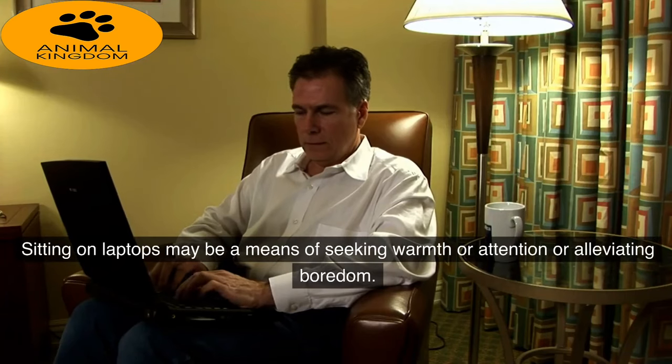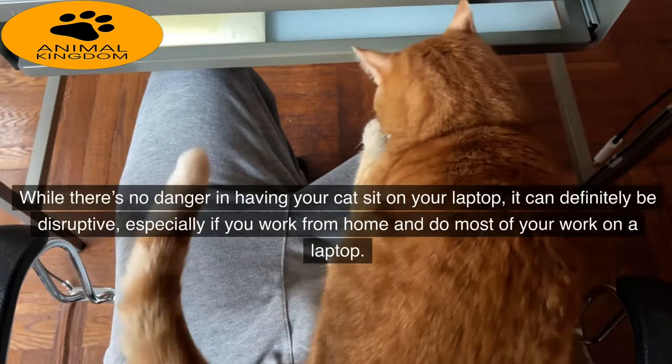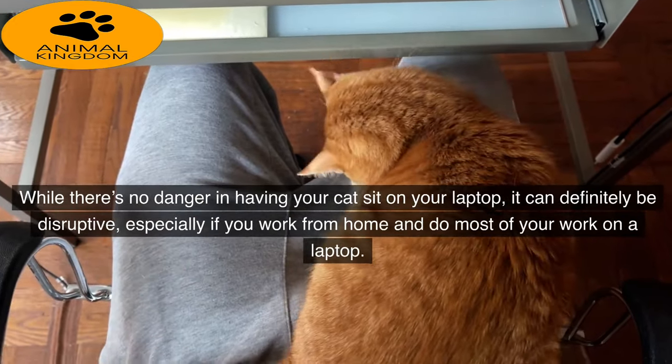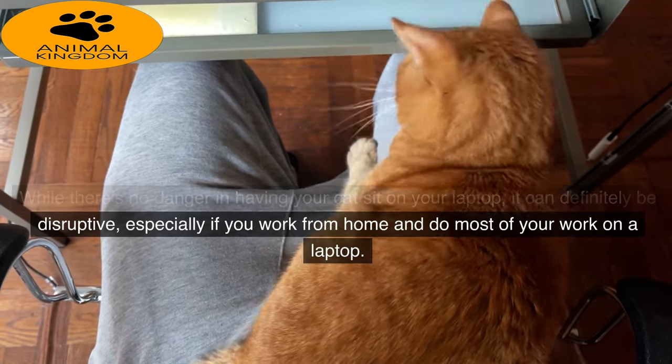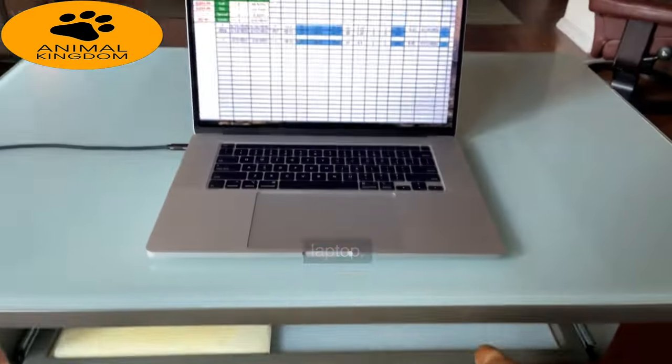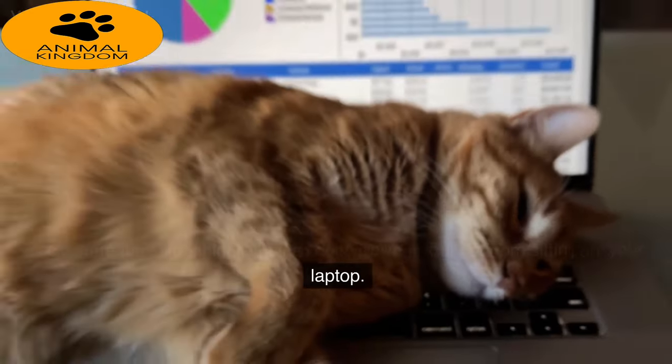Sitting on laptops may be a means of seeking warmth or attention or alleviating boredom. While there's no danger in having your cat sit on your laptop, it can definitely be disruptive, especially if you work from home and do most of your work on a laptop. Here are some things you can do to prevent your cat from sitting on your laptop.